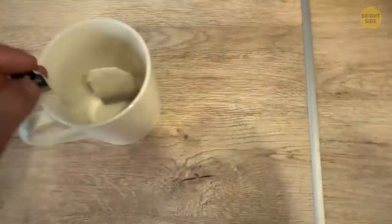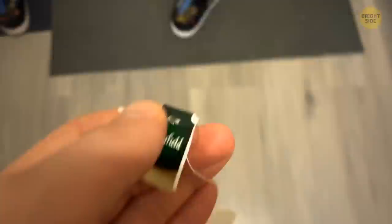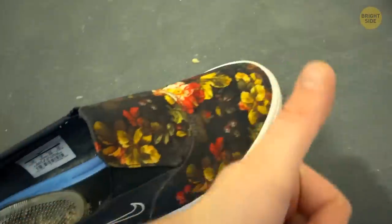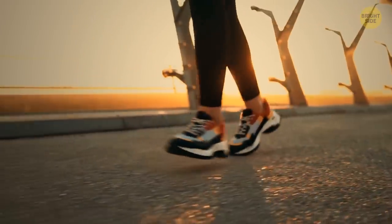Tea bags — it's pretty easy to guess what they're for. But they come in handy if you have smelly feet after a long day in your shoes. Just pop tea bags, unused of course, in your shoes during the night. By the time you wake up, tea bags are going to effectively absorb all the unwanted odors.